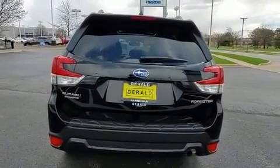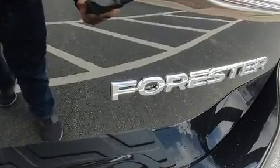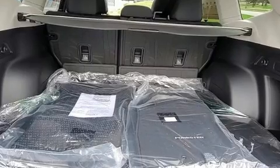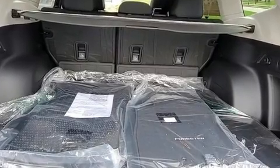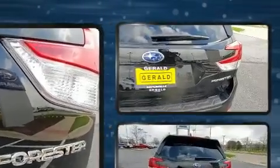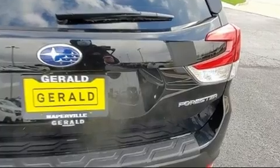A wealth of standard features mean that you no longer have to sacrifice. Like heated seats, one-touch window functionality, adjustable headrests in all seating positions, a built-in garage door transmitter, a trip computer, an automatic dimming rear-view mirror, and remote keyless entry.